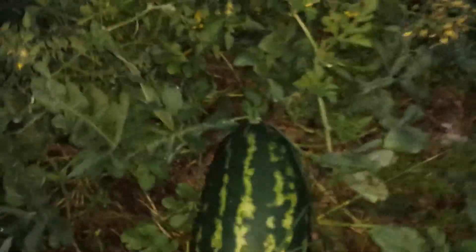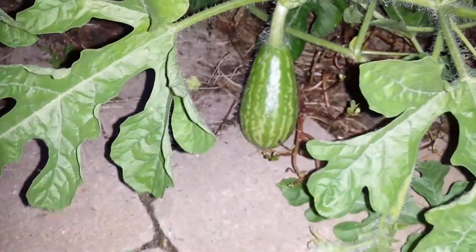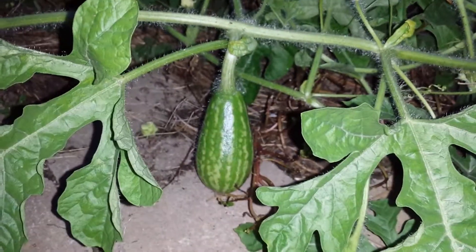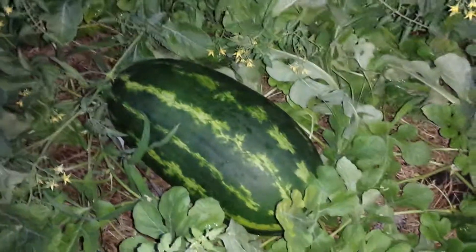Let me give you guys a closer look. This is the first watermelon right here — pretty big. And we got a little baby watermelon growing right there.